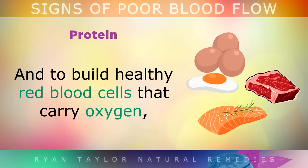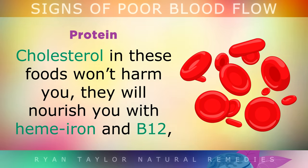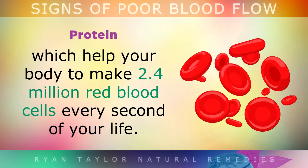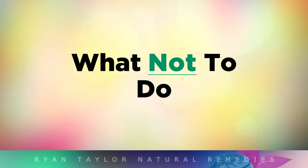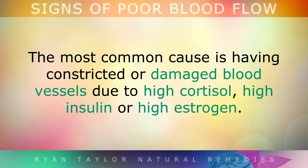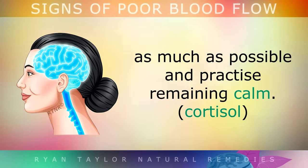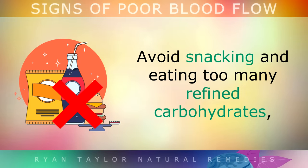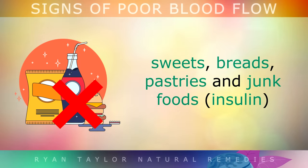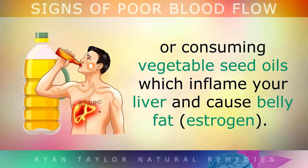To build healthy red blood cells that carry oxygen, get plenty of pasture-raised eggs, grass-fed beef and oily fish into your diet. The type of cholesterol found in these foods won't harm you, but the foods will nourish you with heme iron and B12, which help your body make 2.4 million red blood cells every second of your life. What Not To Do. Although there are many different reasons a person may have poor circulation, the most common cause is having constricted or damaged blood vessels due to high cortisol, high insulin or high estrogen. To keep these hormones balanced, avoid emotional stress as much as possible and practice remaining calm. Avoid snacking and eating too many refined carbohydrates, sweets, breads, pastries and junk foods, and avoid drinking alcohol, soy protein isolates or consuming vegetable seed oils which inflame your liver and cause belly fat.